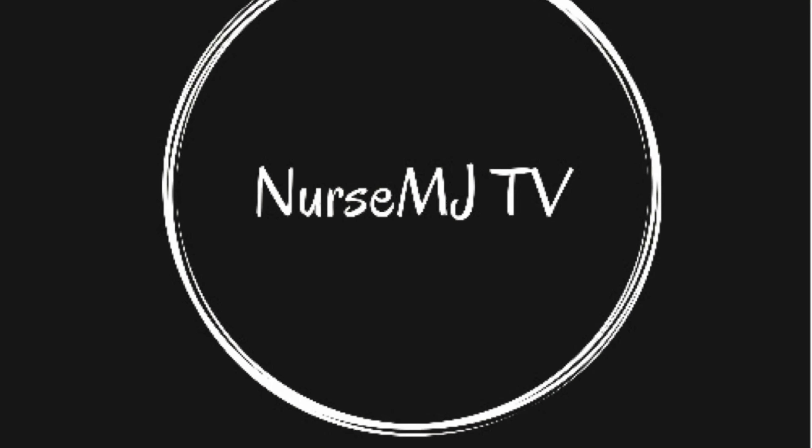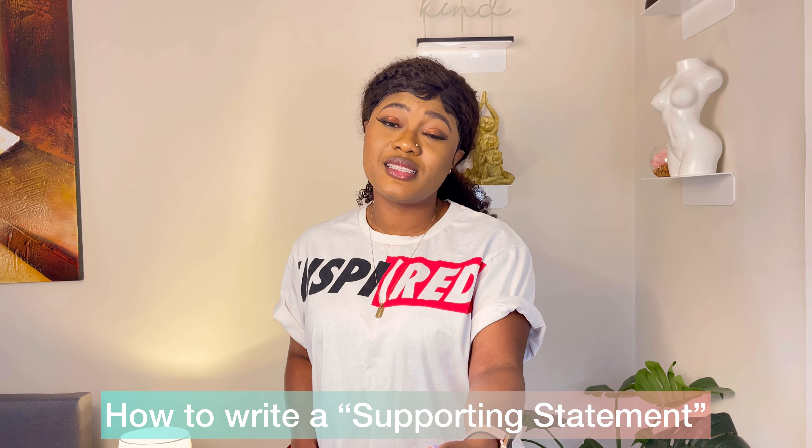Today I want to teach you guys how to write a supporting statement. If you're making an online job application in the UK for a nursing role or whatever role, you'll need a supporting statement to back up that application. I'm going to teach you how to write one in this video.